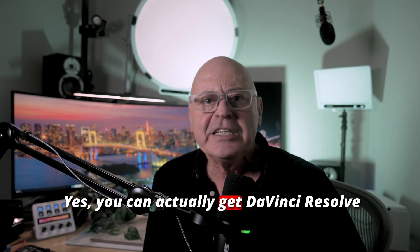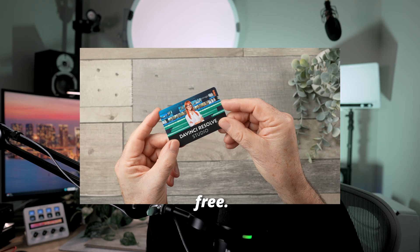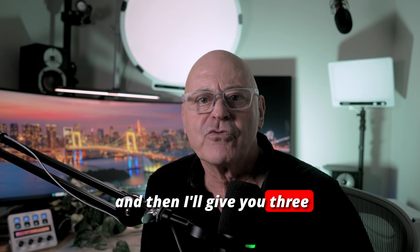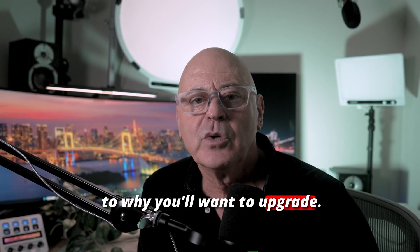Yes, you can actually get DaVinci Resolve Studio worth £270 free. Stick around because I'll show you exactly how to get it, and then I'll give you three big reasons — although there are many — as to why you'll want to upgrade.